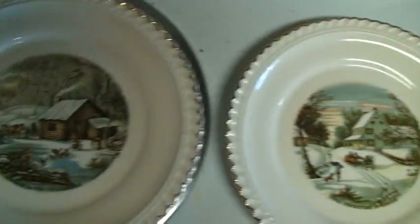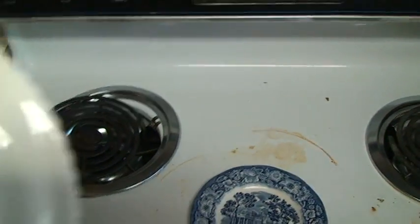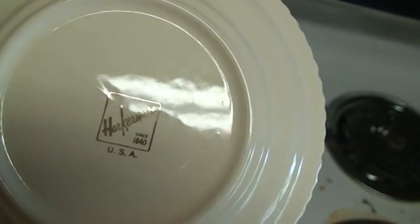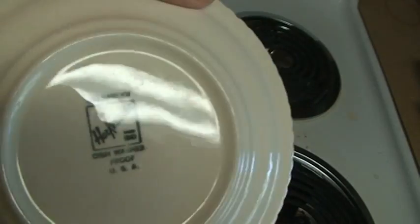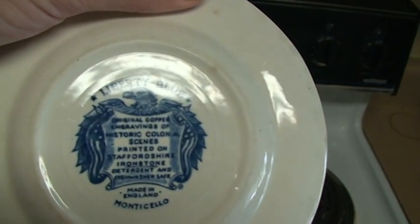I've got some plates here. These two plates appear to match — the back says Harkerware since 1840, USA. Again with the ovenproof Harkerware. And this one is Liberty Blue.